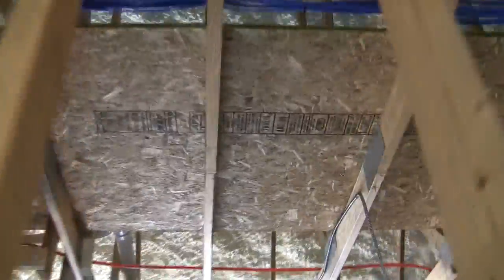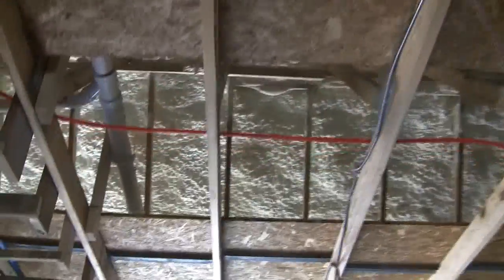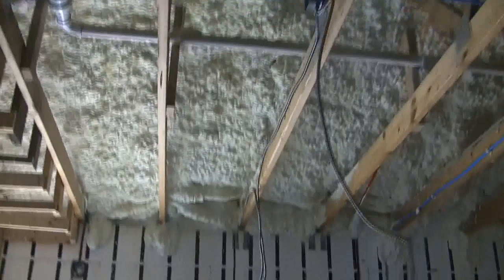There will be 100,000 board feet of foam underneath our roof deck, and this building when it's complete will heat virtually with candles.